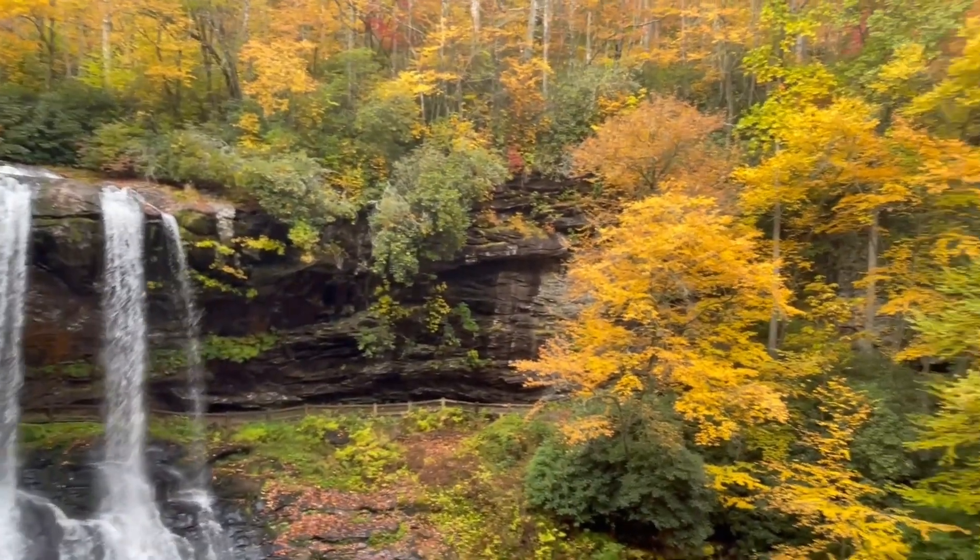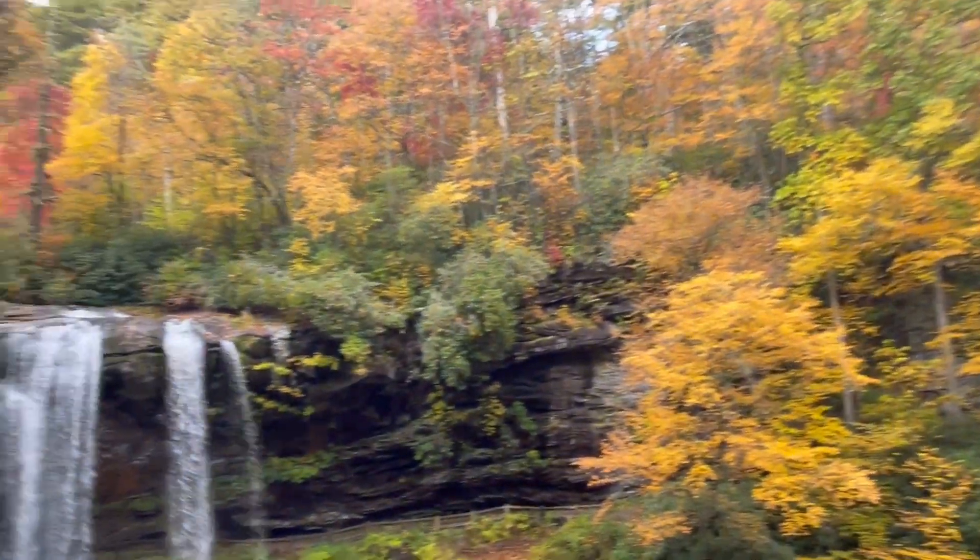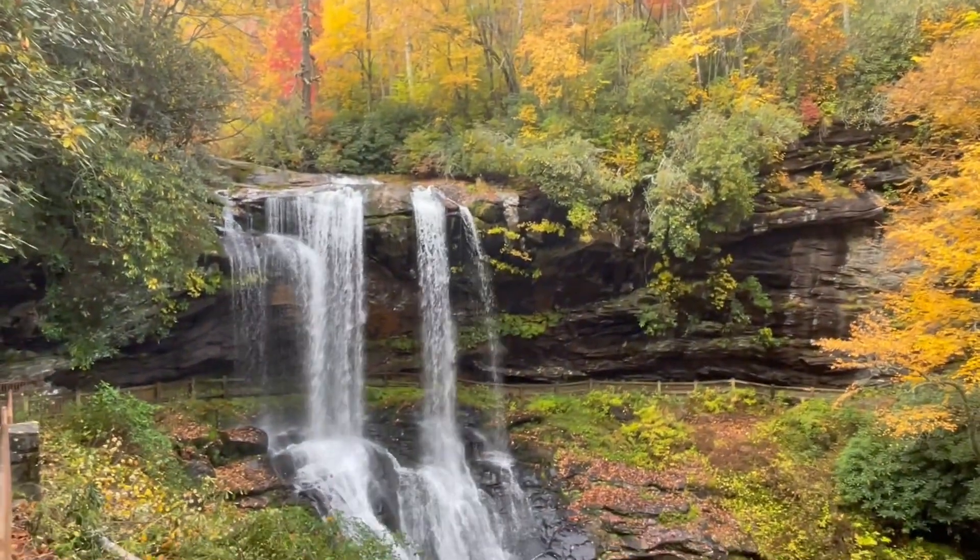A few people going up, but that's it. So pretty fall colors on this elevation. A gorgeous fall.